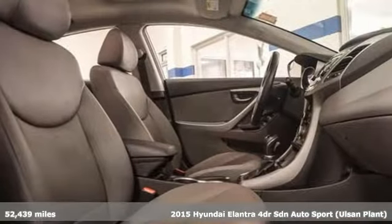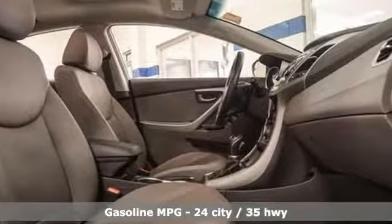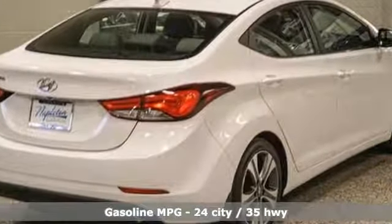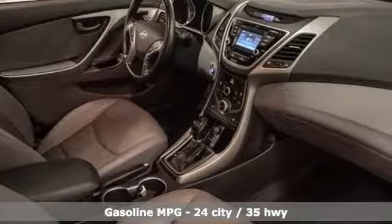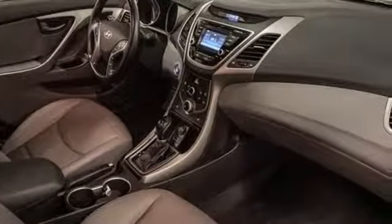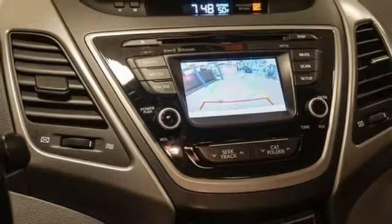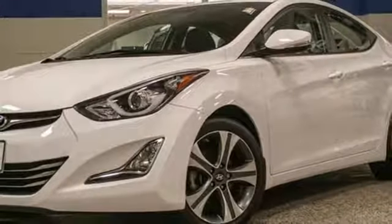It boasts an impressive list of features like these: streaming audio, power heated mirrors, front heated leather bucket seats, doors and push button start proximity key, manual tilting steering column, inline four-cylinder engine, power sliding and tilting sunroof, sports suspension, and automatic transmission. Driving is believing.